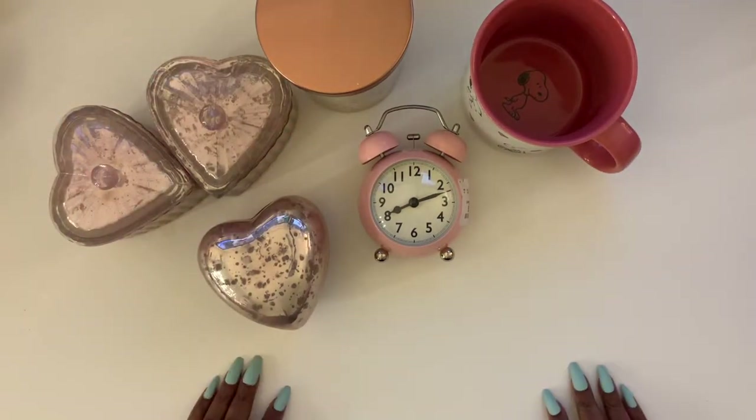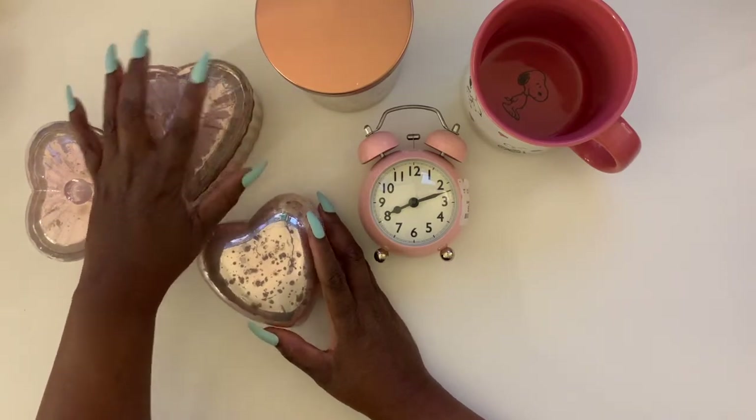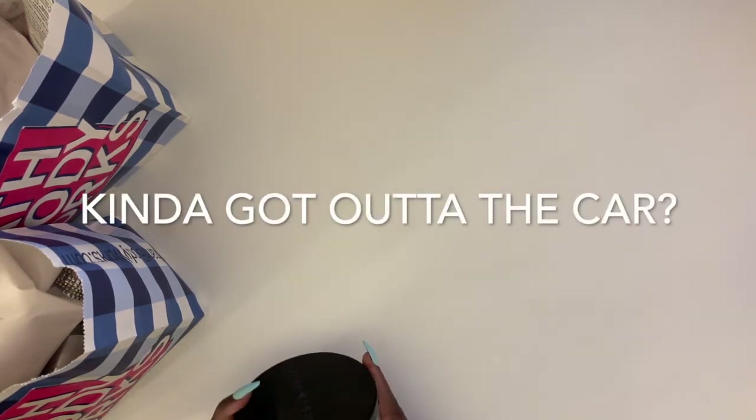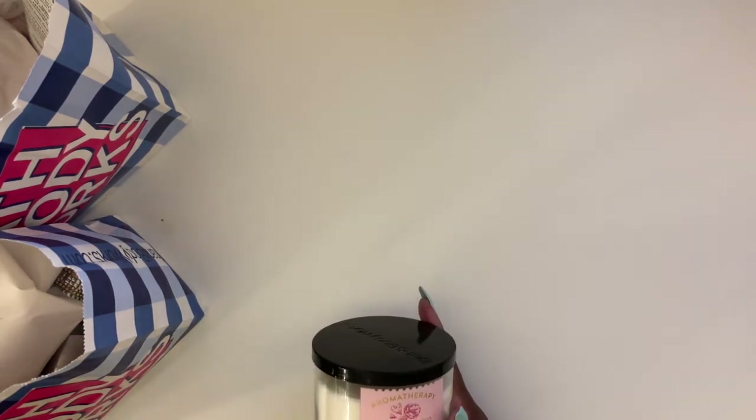That's the haul from Home Goods — I hope you liked that. I've got two more hauls to go. My next haul is from Bath and Body Works. This wasn't something that was planned — I was in the area and just kind of got out of the car and went in. I didn't really get any sales, which kind of sucked, but that's okay.